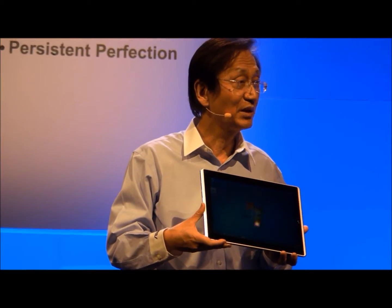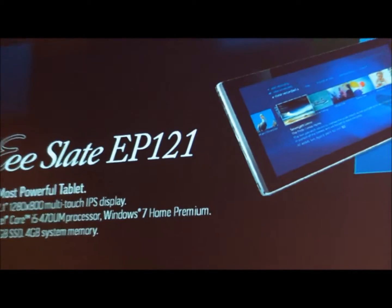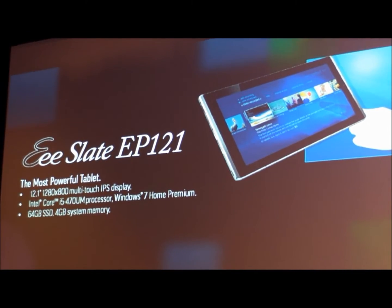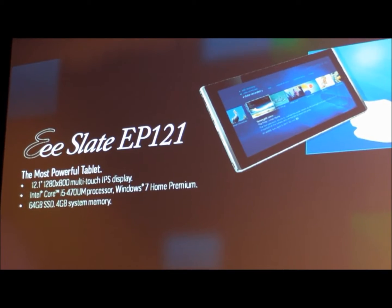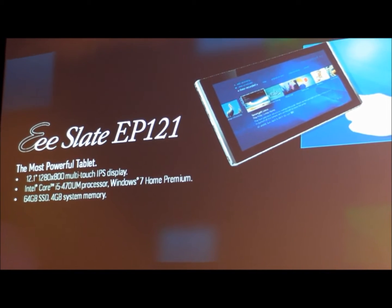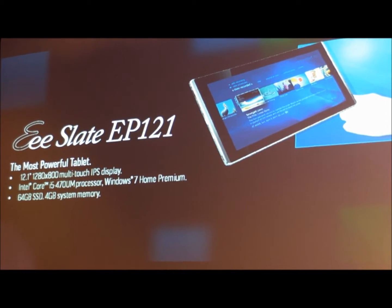It's a PC, but it's not a very typical PC. It's equipped with a 12-inch multi-touch wide-view-angle IPS display and a 64GB solid state drive. More importantly, it runs the Intel Core i5 processor and Windows 7 Home. It can support Adobe Flash 10.1 and video chat with a 2.0 megapixel webcam.